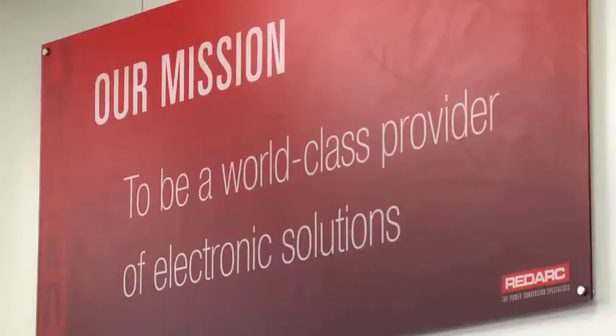Yeah, innovation is certainly one of our six values and it's right up there. For us, we're not a follower — we're a leader in what we do, and we want to develop cutting-edge products. When we've got lower-cost products coming into the marketplace, we've got to be ahead of the pack.